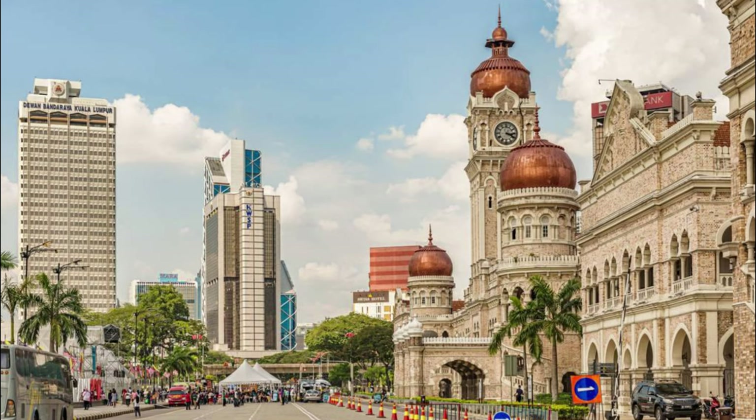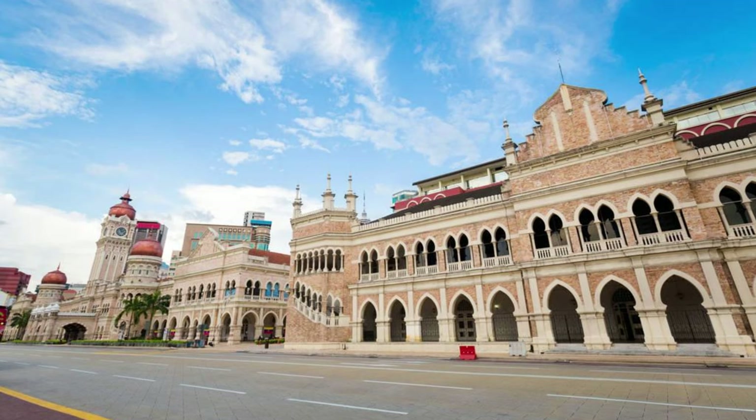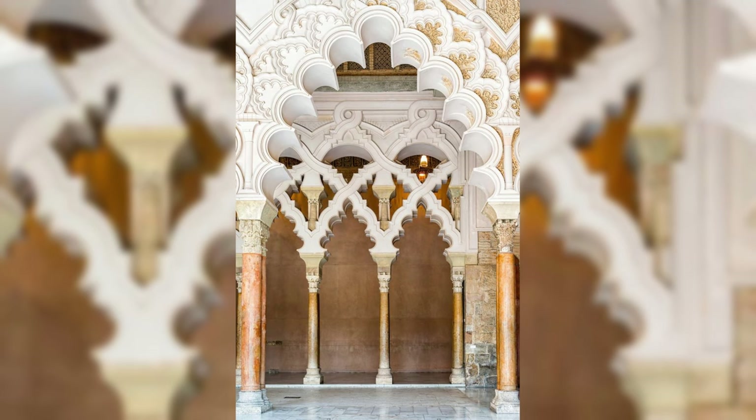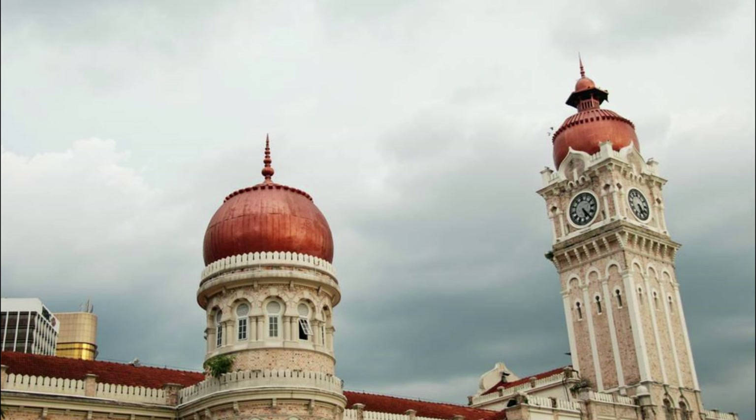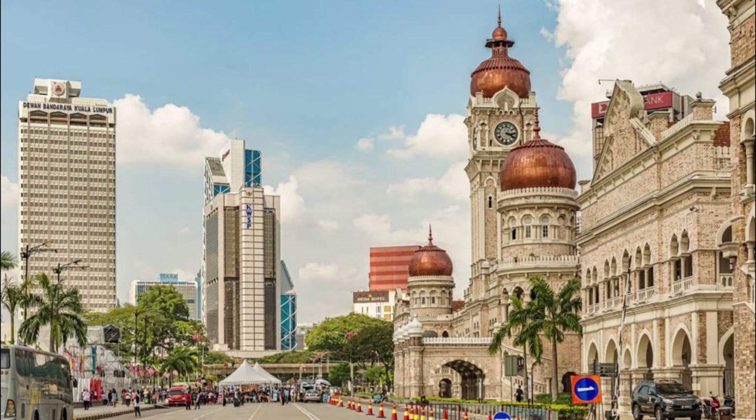Sultan Abdul Samad Building, Kuala Lumpur. Admire the grandeur of the Sultan Abdul Samad Building, an iconic landmark and symbol of Malaysia's colonial heritage, located in the heart of Kuala Lumpur's historic Merdeka Square. Marvel at the Moorish-inspired architecture, with its graceful arches, intricate carvings, and copper domes, which once served as the administrative center of British colonial rule in Malaya. Snap photos against the backdrop of this historic building, which is illuminated in dazzling lights during special events and festivals. The Sultan Abdul Samad Building is a testament to Malaysia's rich architectural heritage and a beloved symbol of national pride.